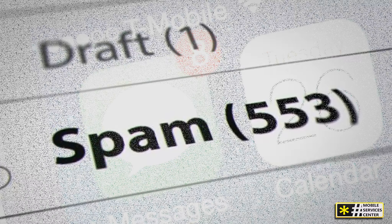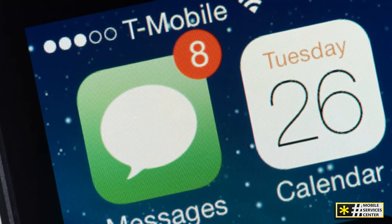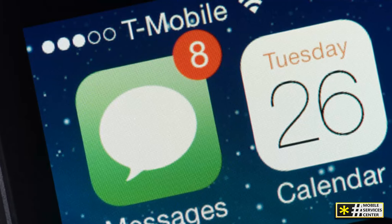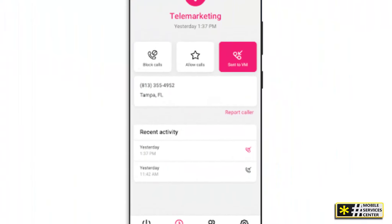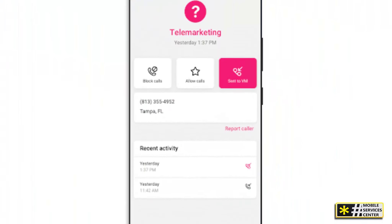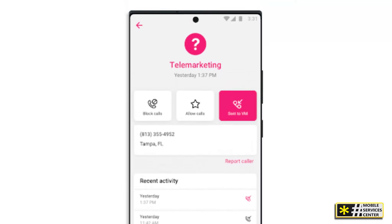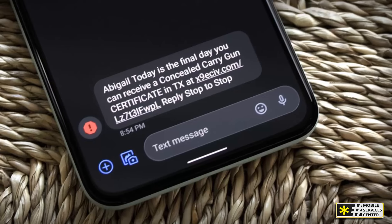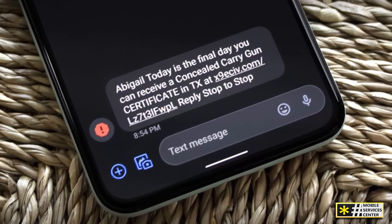While we're focusing on 47458, remember that T-Mobile uses various shortcodes for different services like account management, notifications, or promotions. If you're unsure about a shortcode, head over to T-Mobile's support website for more info or search for shortcodes used by T-Mobile. Just be cautious when browsing unofficial lists of shortcodes online, as they might not always be accurate.